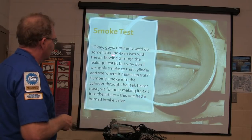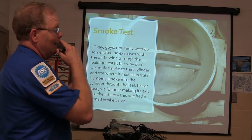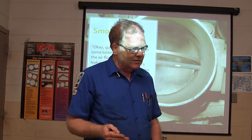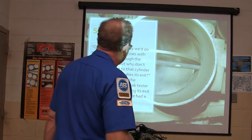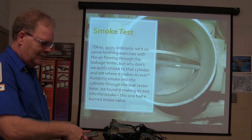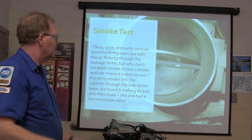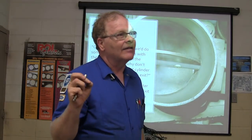We needed to see where the leakage was going — at this point we became unorthodox. Ordinarily you'd listen to the exhaust, listen to the intake, check for bubbles in the coolant, see if it was going into the crankcase. Incidentally, if you find 70 PSI and squirt some motor oil in there and spin it up and compression comes way up, you know you've got a piston ring issue. If it doesn't come up, you've got a valve issue. So we got our smoke machine, took the cylinder leakage tester off, and pumped smoke into that cylinder to see where it came out. The smoke will follow the path to atmosphere — and it came out the intake. We had an intake valve that wasn't sealing.